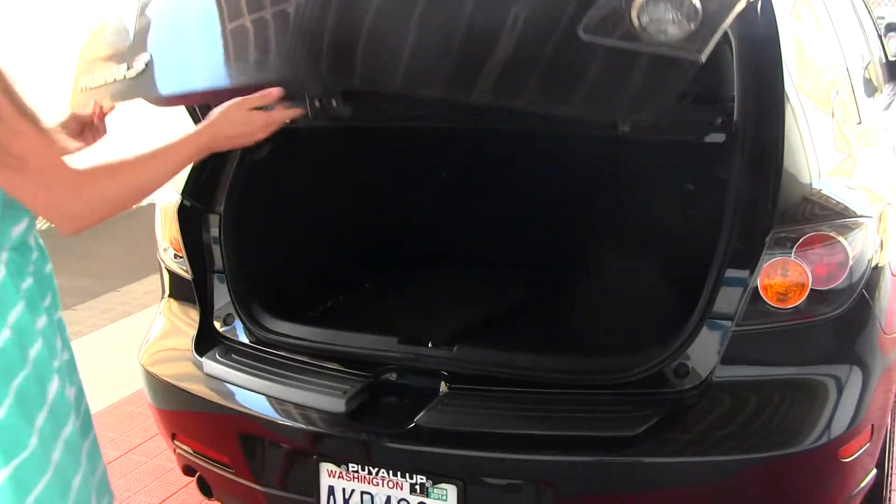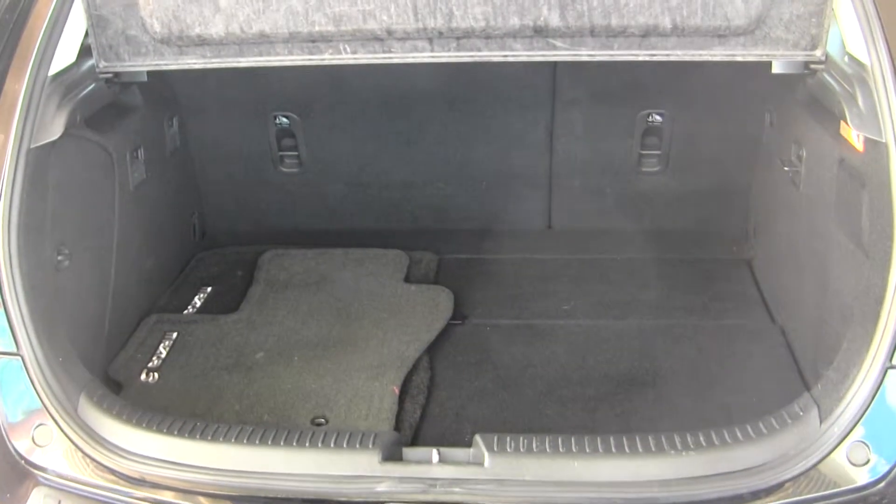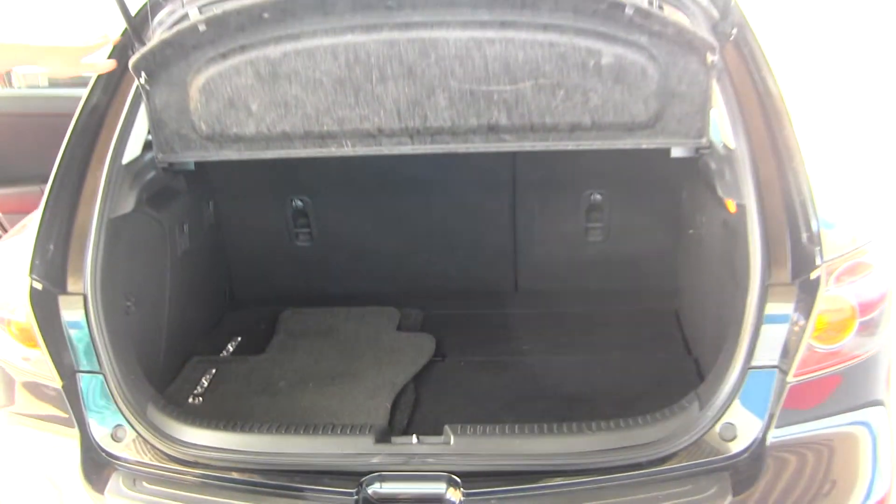And looking at our cargo space, the back seats do fold down for extra storage. And we also have a privacy cover here.